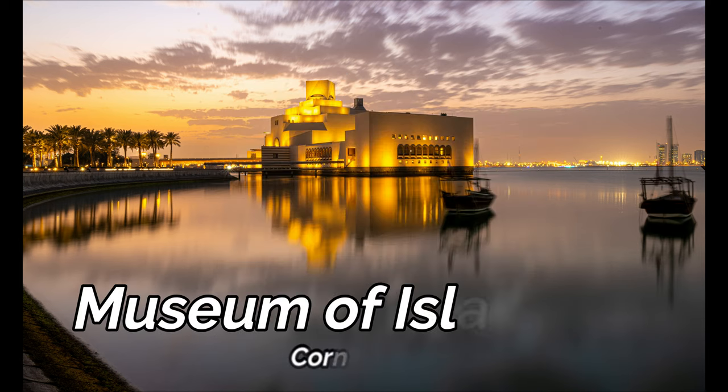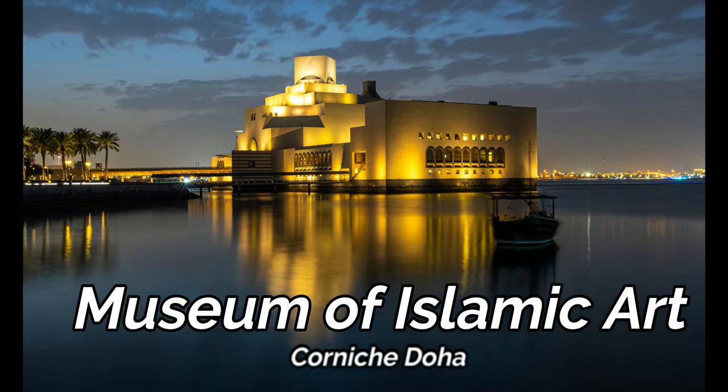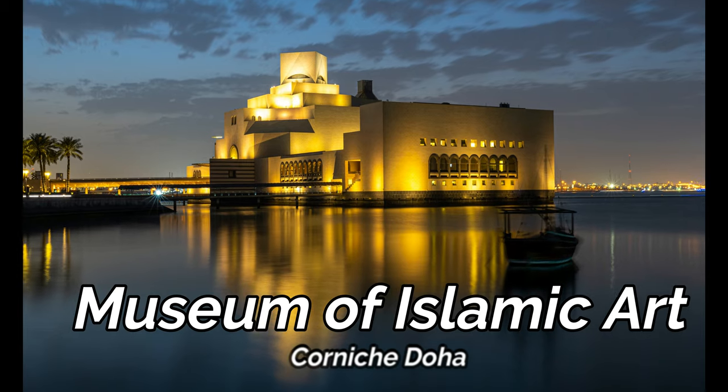The Museum of Islamic Art is surrounded by a huge park alongside the Corniche — a very beautiful place to discover the history and Islamic culture.